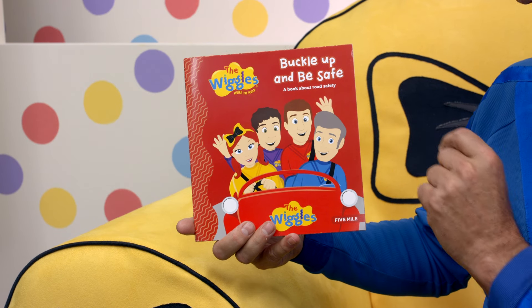Hello, I'm Anthony, and I'd like to read you a story. It's a really fun story. It's The Wiggles Are Here To Help Buckle Up And Be Safe, a book about road safety.